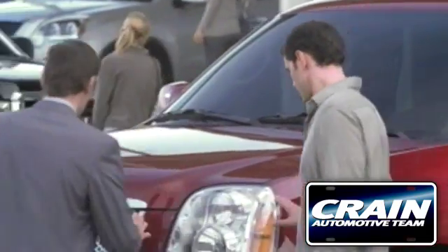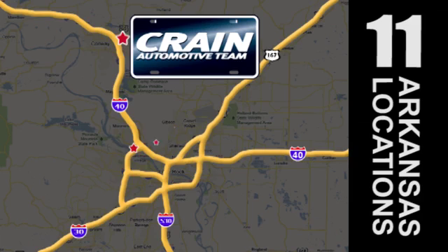Visit us anytime at Craneteam.com. Go, Craneteam's got them!